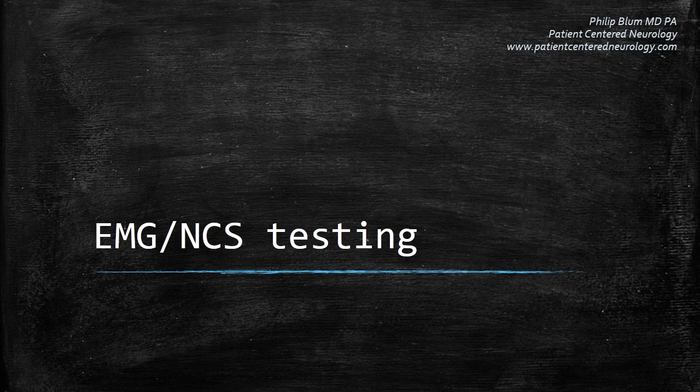I hope you benefited from watching this short video on the performance of EMG nerve conduction studies. I'm Dr. Philip Blum of Patient-Centered Neurology. I'll see you next time.